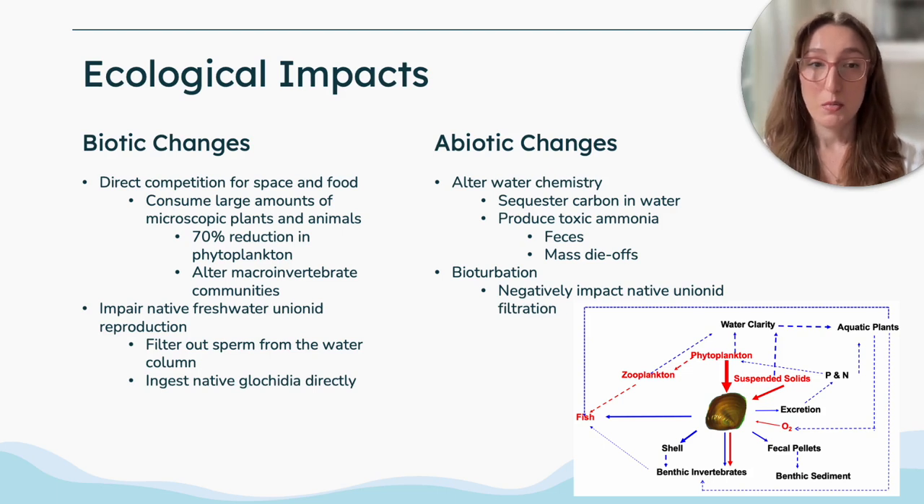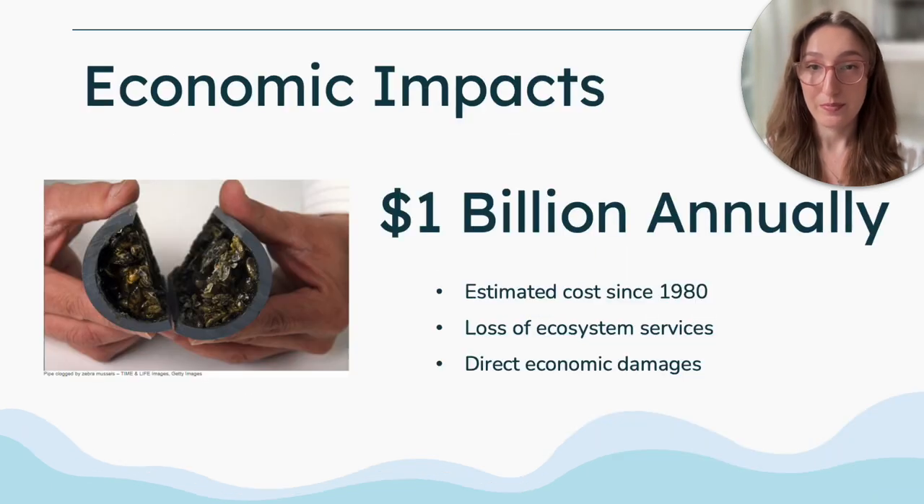Their burrowing in the substrate causes bioturbation which can negatively impact native unionid filtration. While difficult to determine, it's estimated that 1 billion US dollars is spent annually across the United States in efforts to control and repair damages caused by Asian clams. The economic and ecological impacts are expected to rise due to climate change as Asian clams' range continues its northerly expansion.